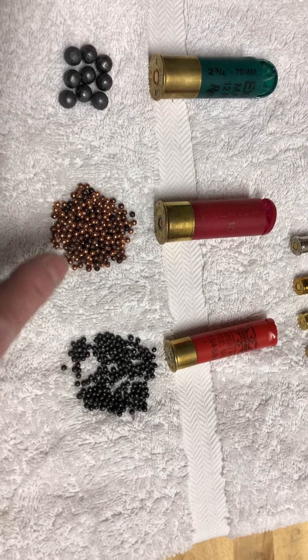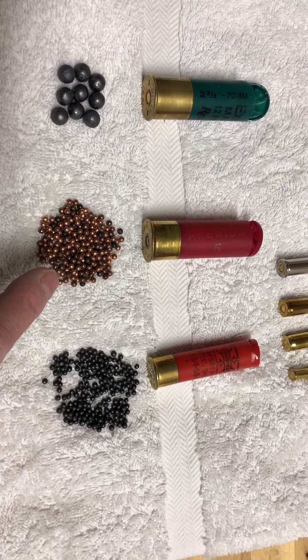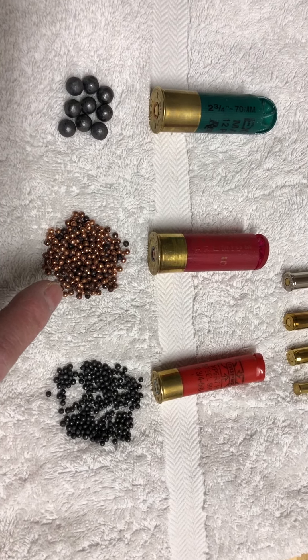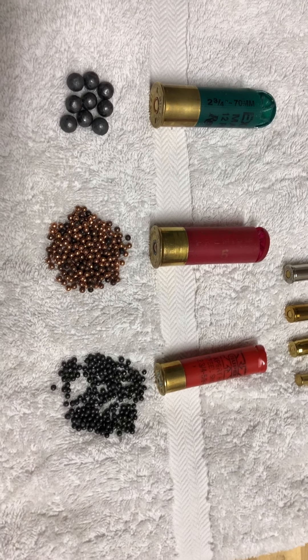The reason I like these rounds for home defense is these pellets will not penetrate the walls of your house, and so you can't inadvertently shoot somebody in your own house through the wall, which a pistol or a rifle will certainly do. Nor do you have to worry about your neighbors.